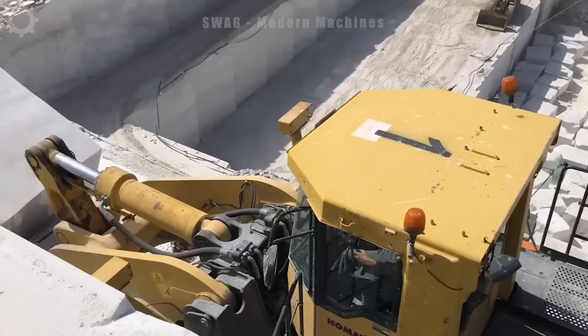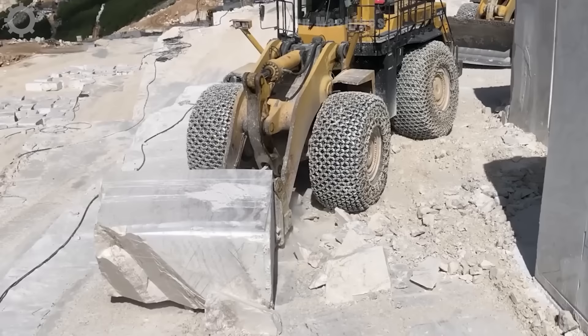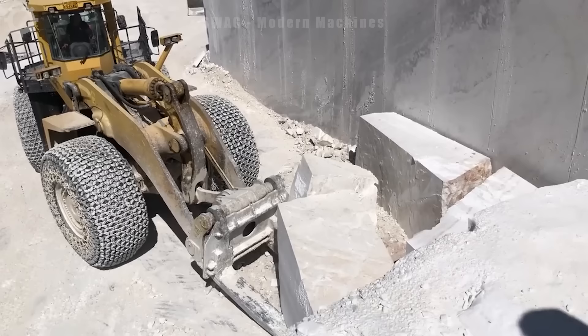The giant Komatsu WA-800 wheel loader, with a capacity of 460 horsepower, is working hard on the Bidos marble quarry. In one working day, the machine can transport and lift more than 80 tonnes of stone, contributing to the exploitation and production of important marble for the construction industry and the quarry stone processing industry.